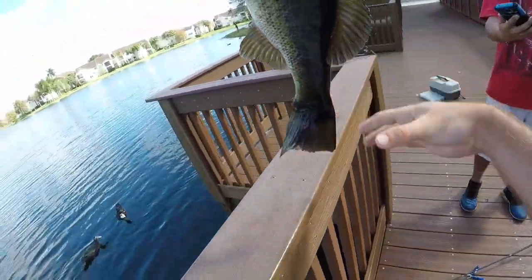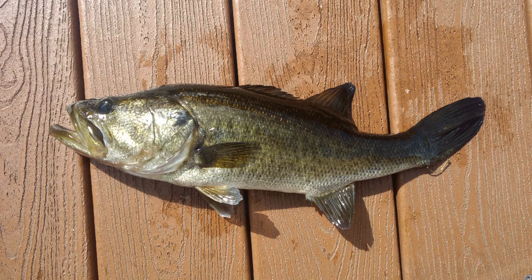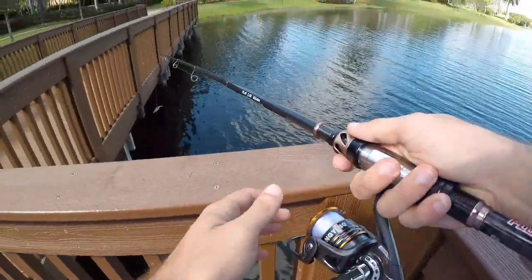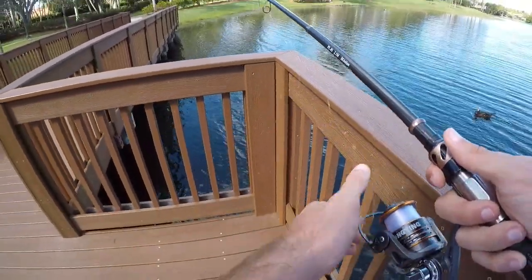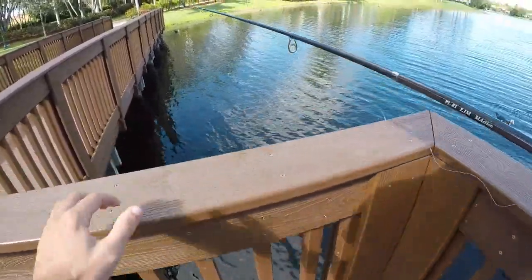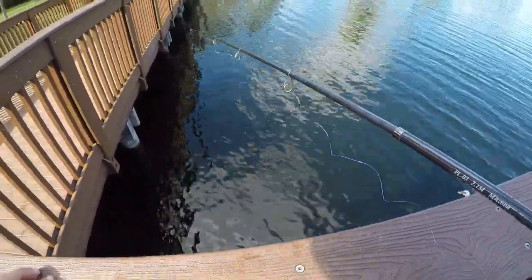It's a good one. That largemouth surprised me pretty well. Don't get too many of those in this lake. Put up a pretty good fight — I lost him for a little bit when I was snagged on the piling. And he had a hook in his tail, which was another surprise. I wonder how that got there.